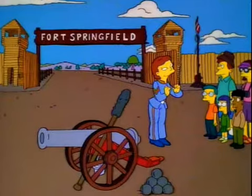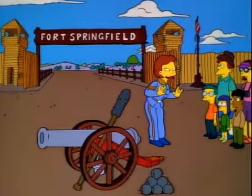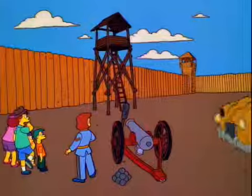People don't realize that these cannons are very sensitive, and the slightest jolt could set them off. Of course, for safety reasons, we don't keep the cannon loaded. It's just common sense.